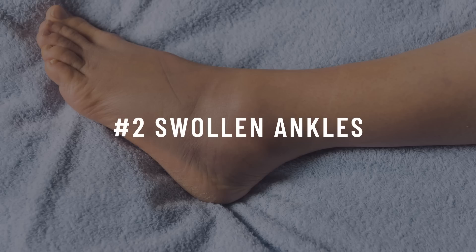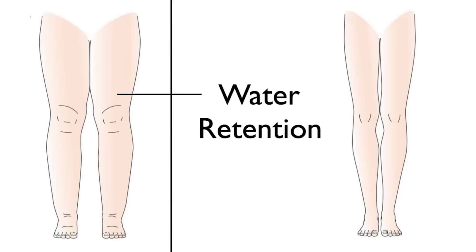Number two: swollen ankles. One of the other roles of insulin is telling our kidneys to retain water and sodium. If insulin is not being responded to properly, as is the case with insulin resistance, fluid can be retained unnecessarily, causing ankles to become swollen.